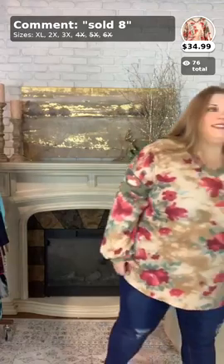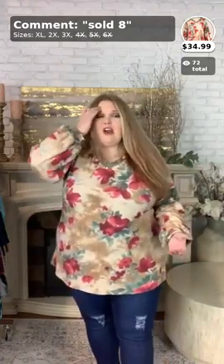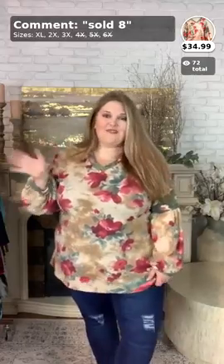Thank y'all so much again for hopping on and watching with me today. Hopefully you found something that you love, but if not, we have two more videos coming up right after this one, so stick around and stay tuned. Until then, I'm going to hop off and get ready for my next video. Thanks ladies, and have a great Tuesday!